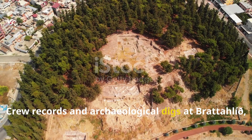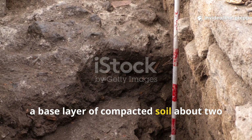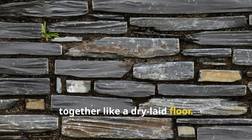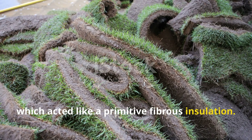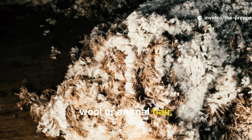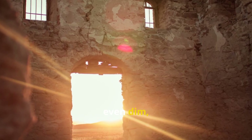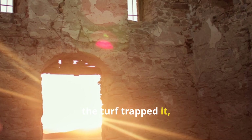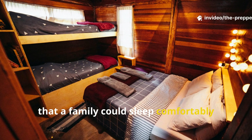Archaeological digs at Brattahlid, Sandnes, and Gardar show the pattern clearly. First, a base layer of compacted soil, about two hands deep. On top of that, a layer of flat stones set tightly together like a dry-laid floor. Above that went a dense mat of turf, cut with root systems intact, which acted like a primitive fibrous insulation. Then came another layer of stones, smaller and more rounded, followed by a thick covering of woven wool or animal hair – usually leftover fleece too coarse for clothing. During daylight, even dim cold daylight, these chambers absorbed heat. The stone held it, the soil buffered it, the turf trapped it, and the wool slowed its release. At night, the platform above stayed warm enough that a family could sleep comfortably without burning scarce fuel.